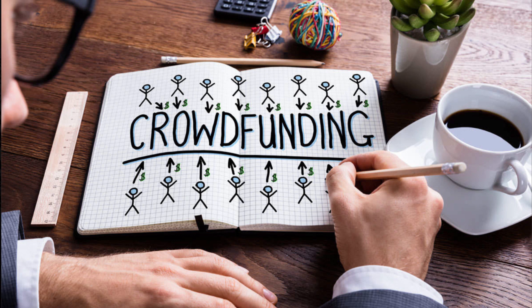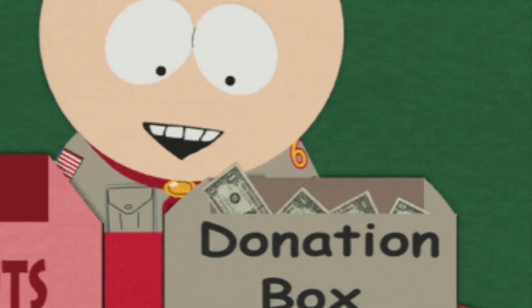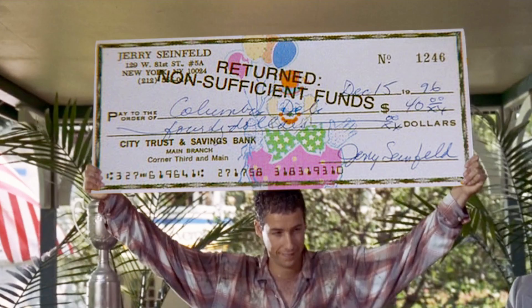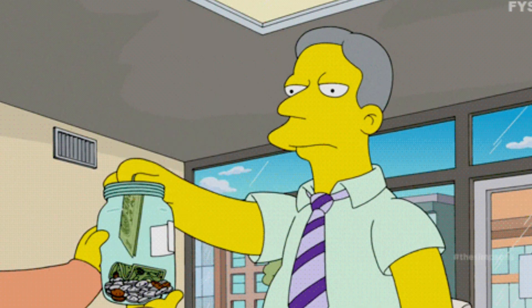Today, crowdfunding has exploded because of the internet. You can now reach millions of people for your specific cause. However, this is a bit of a double-edged sword. No longer are you going directly to a person or a company, writing them a check in their name, or giving money in person into a tip jar.